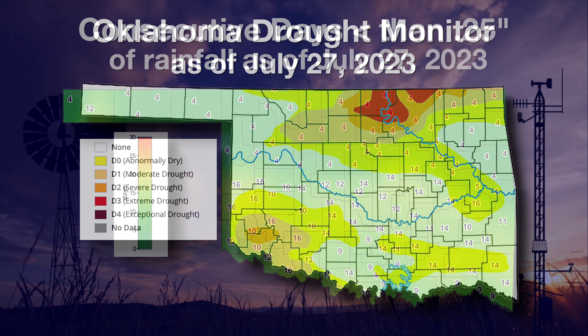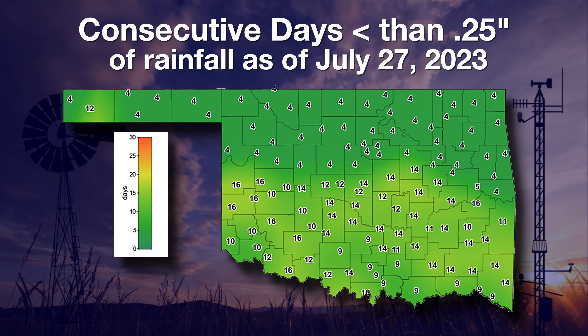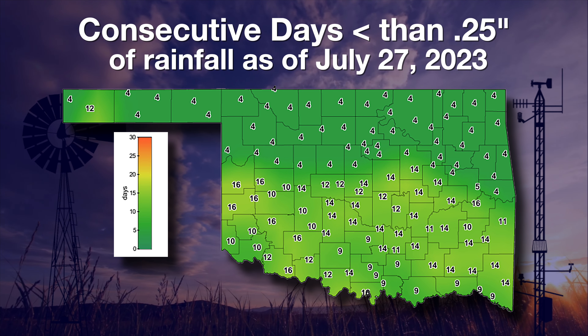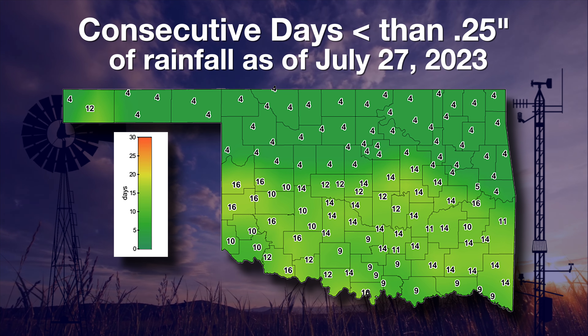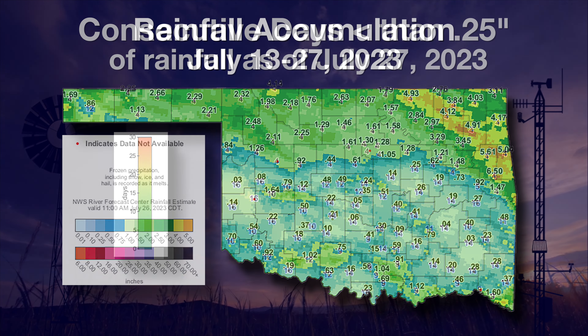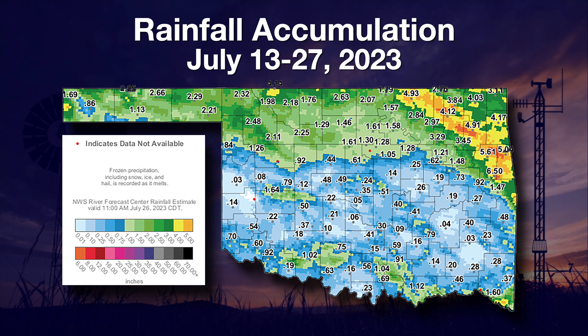Speaking of that rainfall, or the lack thereof, we do see on the Mesonet map of the consecutive days with less than a quarter inch of rainfall, we are starting to get up into about two weeks since we've had a good rain over about the southern half of the state. That northern half has had rain last week, but we're starting to see a little more dry weather come into the state. We can see that on the 14-day rainfall map — that southern two-thirds of the state is a little bit low on rainfall, generally less than a quarter to a half inch, while the northern half got good rains above an inch, in some cases above two to three inches.